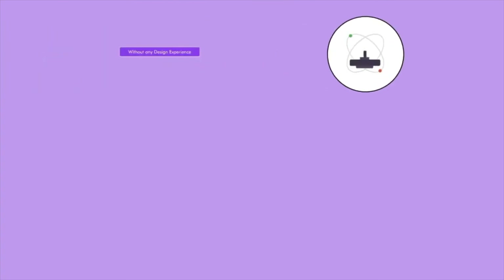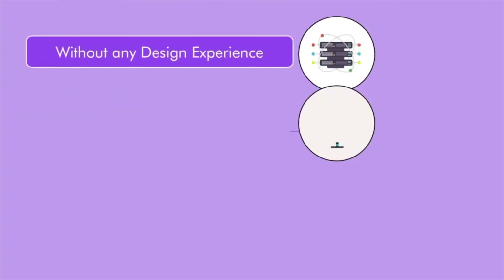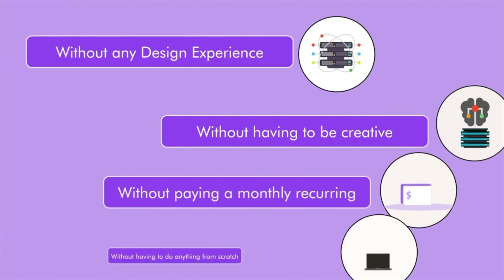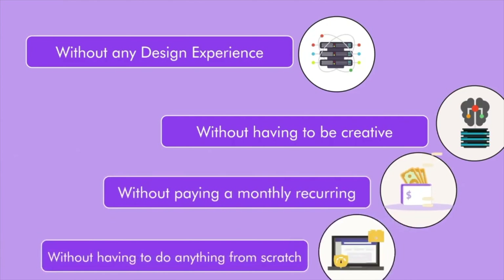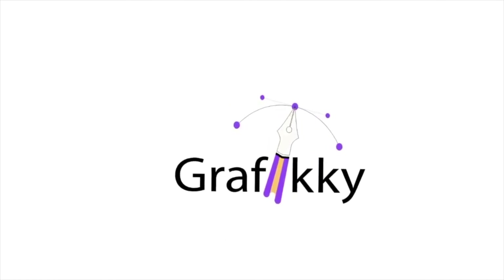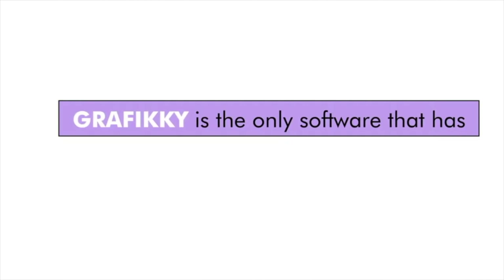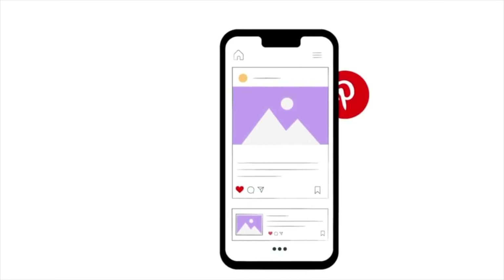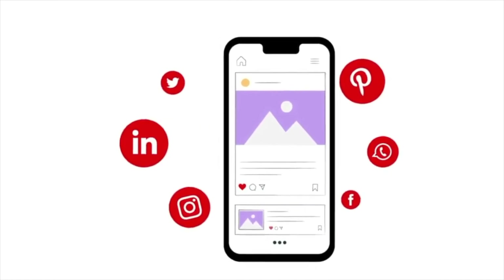All this without any design experience, without having to be creative, without paying a monthly recurring, without having to do anything from scratch. Introducing the world's first 10-in-1 graphic suite called Grafiki. Grafiki is the only software that has 10 different tools that will take care of all of your graphic requirements and everything you need to stay on top of social media.